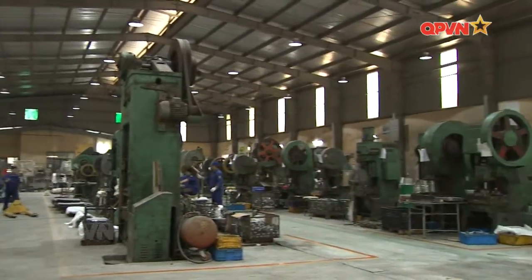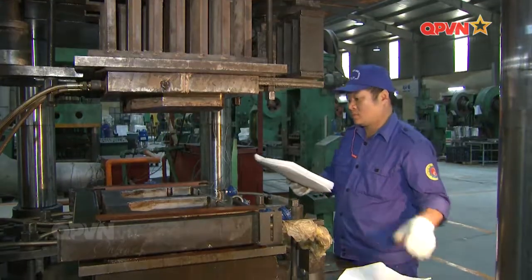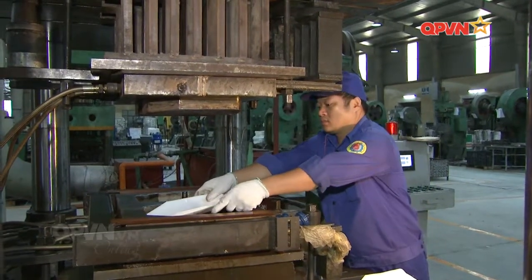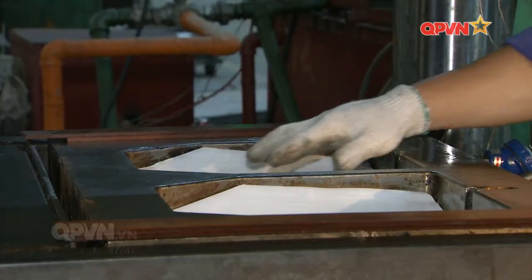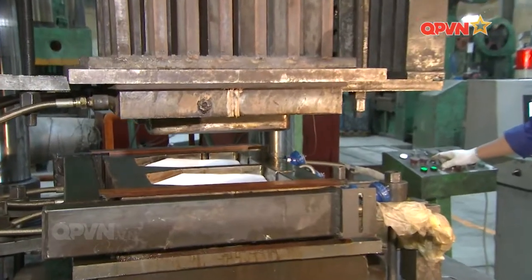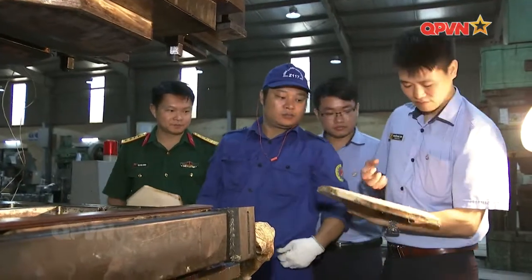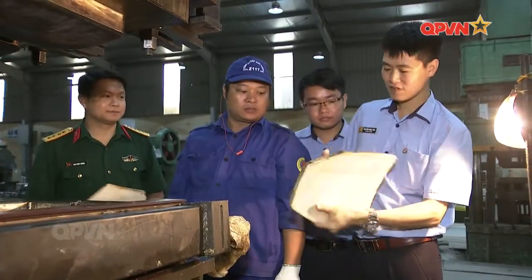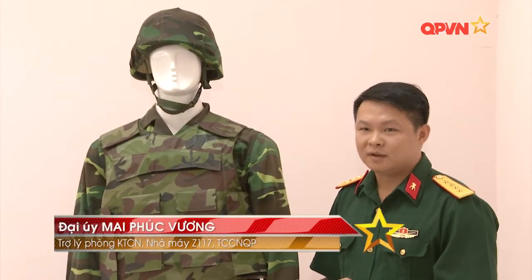Trong quy trình chế tạo tấm giáp cứng, công đoạn ép tấm là công đoạn quan trọng nhất, quyết định chất lượng của sản phẩm. Một vấn đề đặt ra với nhóm đề tài là làm sao thiết kế khuôn ép, hệ thống gia nhiệt, làm mát khuôn để đảm bảo nhiệt độ ép được duy trì ổn định, gia nhiệt và làm mát theo đúng yêu cầu, nâng cao năng suất và chất lượng sản phẩm. Quan trọng nhất là quá trình điều khiển nhiệt của tấm giáp, để nhiệt độ tại mọi điểm là đồng đều, với sai số nhiệt độ chỉ là cộng trừ 1 độ C.